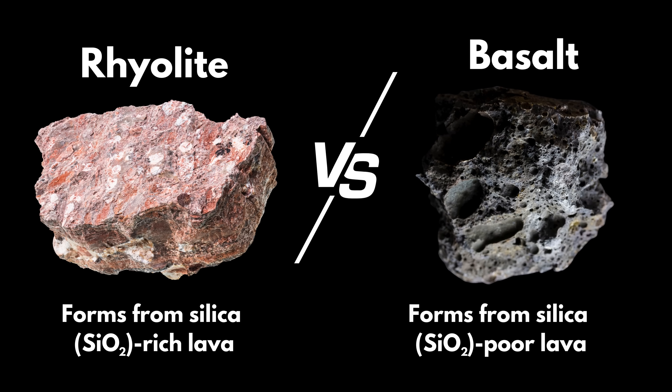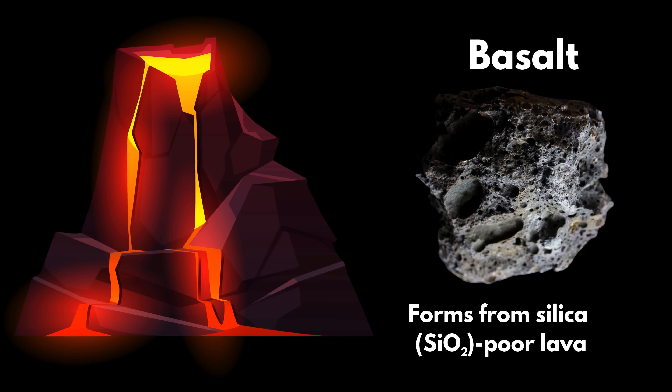Whereas basalt forms from silica-poor lava, which tends to erupt less explosively — more oozy-like.